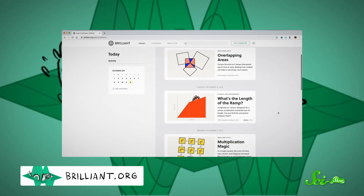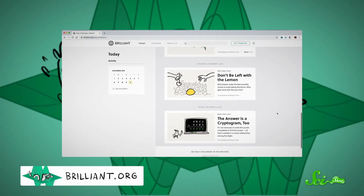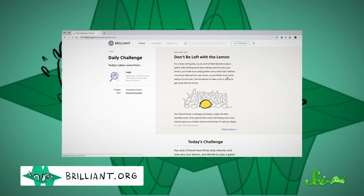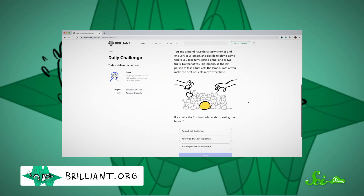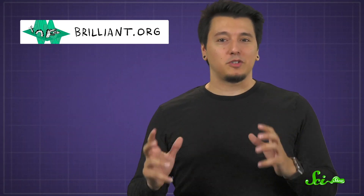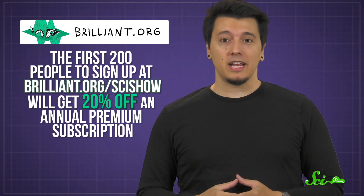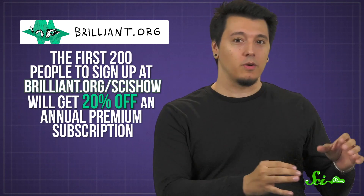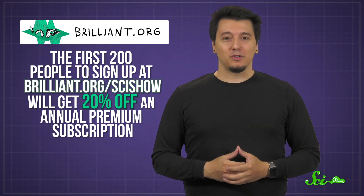If complex answers to interesting questions are the sort of thing that you enjoy, you might like the daily challenges over on Brilliant. They post multiple new challenge questions every day, covering everything from statistics to electricity to computer science. Each challenge question gives you all the tools you need to solve it, and if it really gets your wheels turning, each question also ties back to a whole interactive course you can take. Premium members can access the whole archive of challenge questions, and the first 200 people to sign up at Brilliant.org/SciShow will get 20% off an annual Premium subscription. Check it out if you're interested, and thanks for your support.